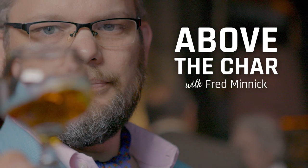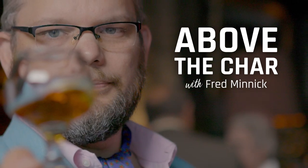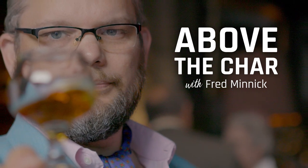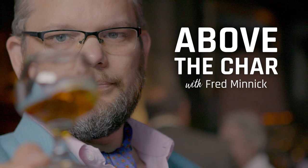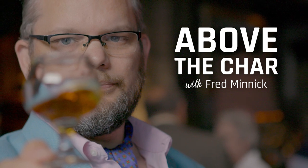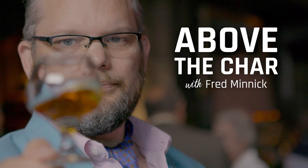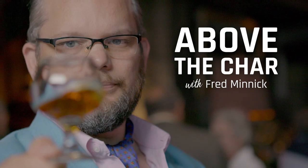I'm Fred Minnick, and this is Above the Char. This week's idea comes from Ben Flowerday, who writes me on Twitter at Ben Flowerday. He asks: if I take a job with a distributor out of college to get my foot in the door, does that make me one of the bad guys? Great question, Ben. And if you can get a job with a distributor out of college, you're going to have some coin — those guys make $80,000 to $120,000 a year, but they're working their tails off.